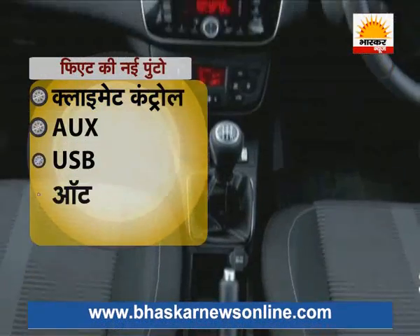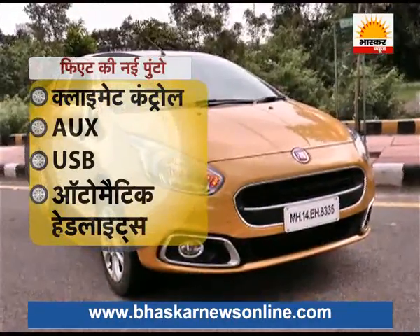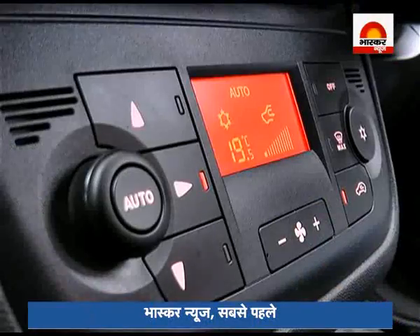The new Punto also comes with climate control, AUX, USB port, automatic headlights, rain-sensing wipers, and rear AC vents.